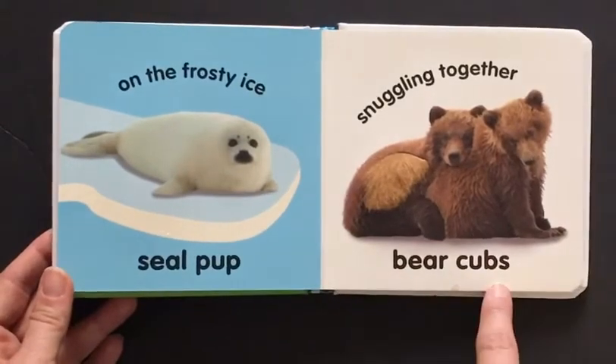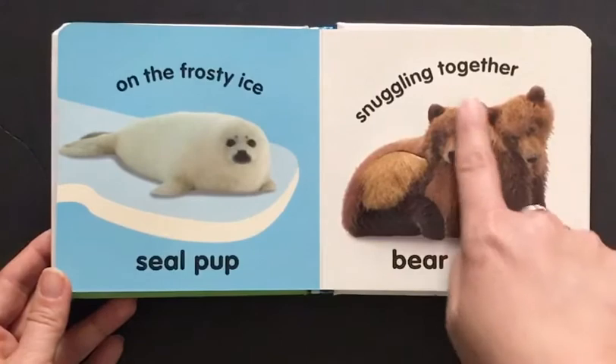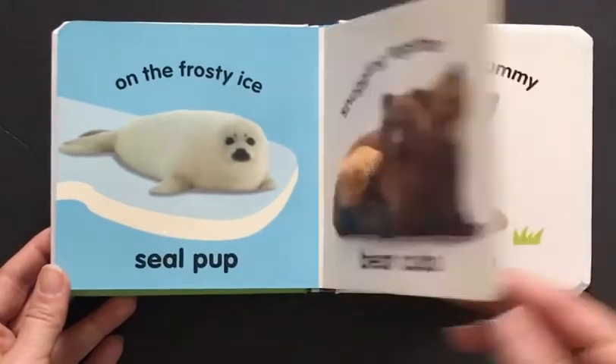Here are bear cubs. They are snuggling together. There are two. Let's count: one, two. And here is their soft fur. Let's turn the page.